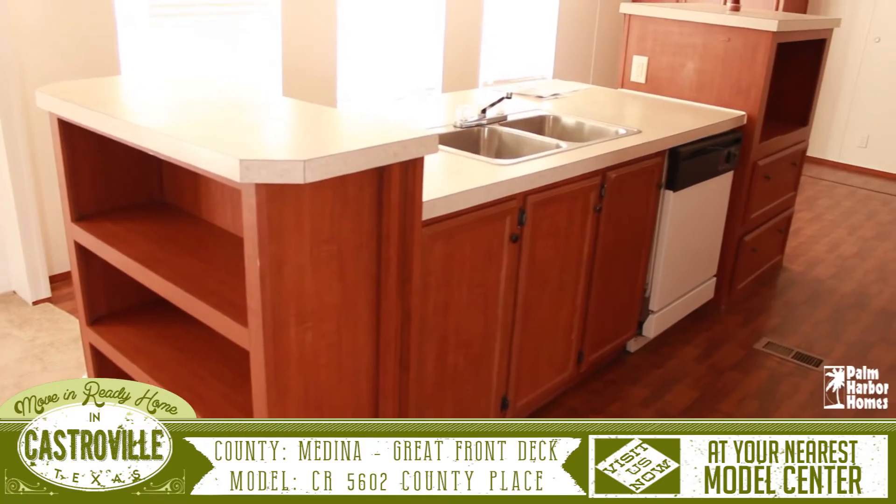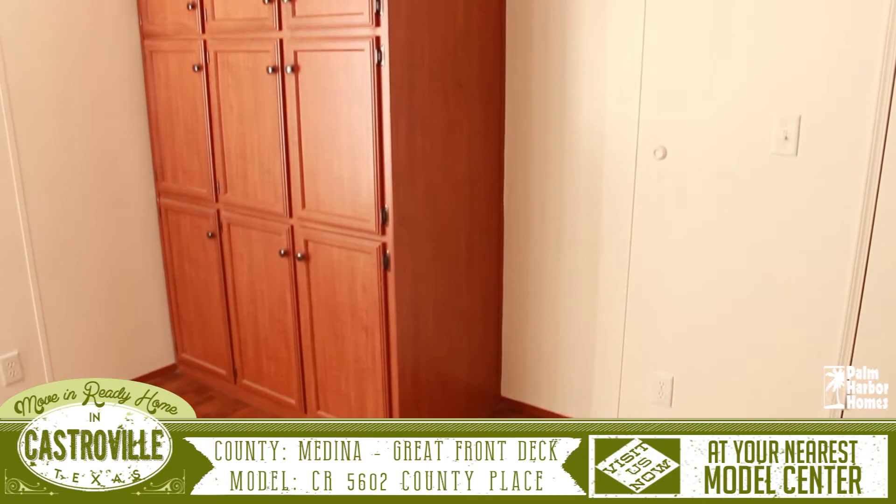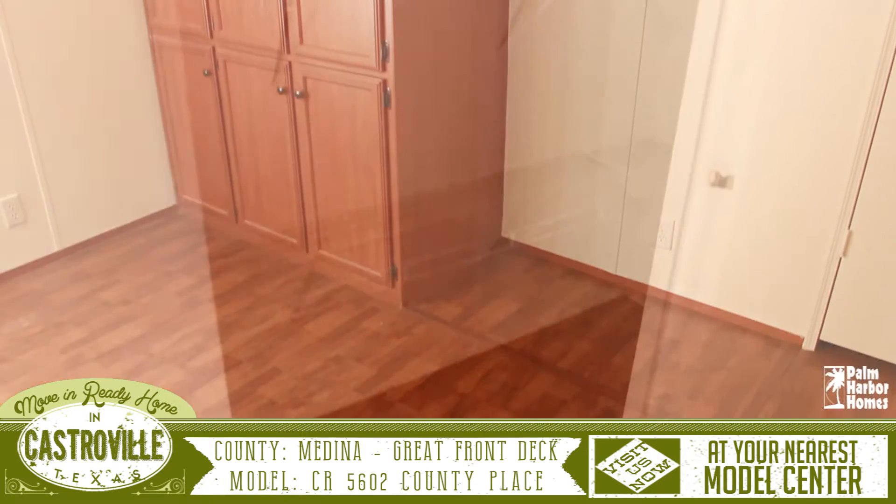The kitchen features a large island with open shelving on the side, storage cabinets at the back, room for a secondary freezer, and a good sized pantry.